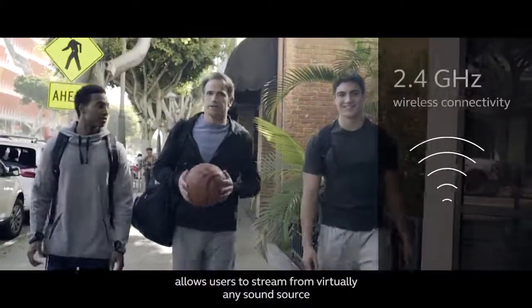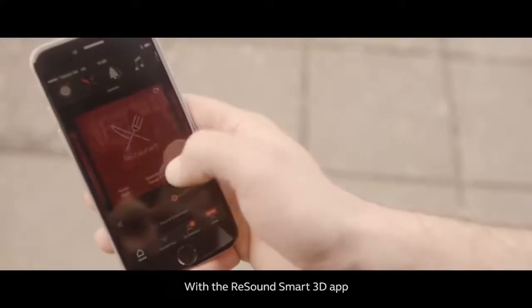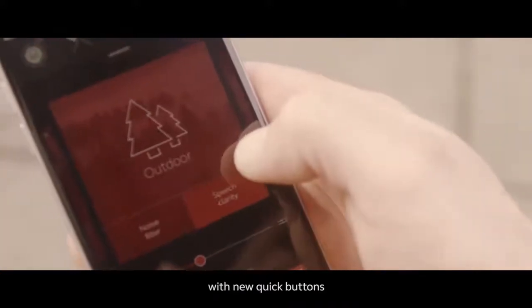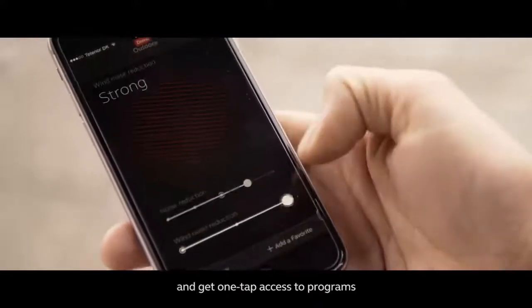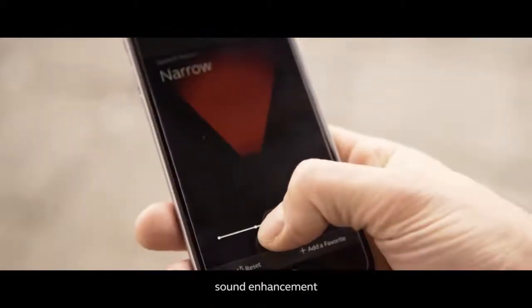ReSound Lynx 3D allows users to stream from virtually any sound source directly to the hearing aids, just like wireless stereo headphones. With the ReSound Smart 3D app, users can personalize their hearing experience with new quick buttons and get one-tap access to programs, volume settings, sound enhancement, and more.